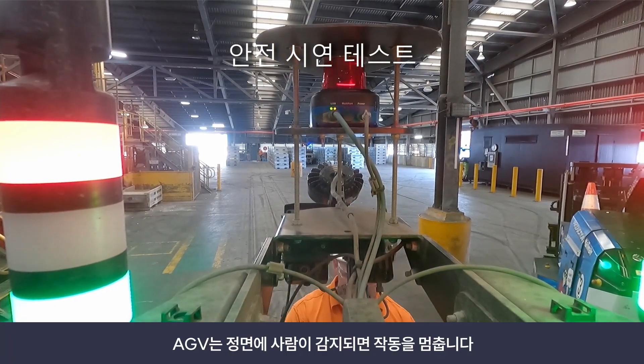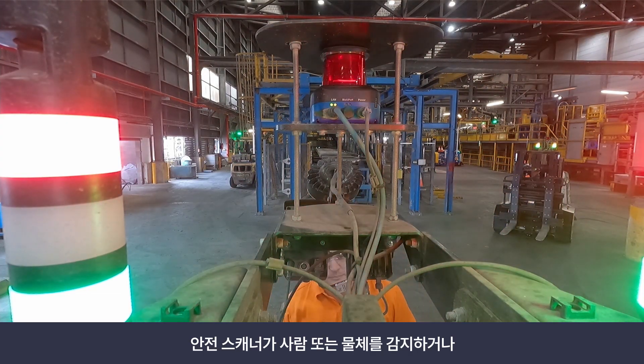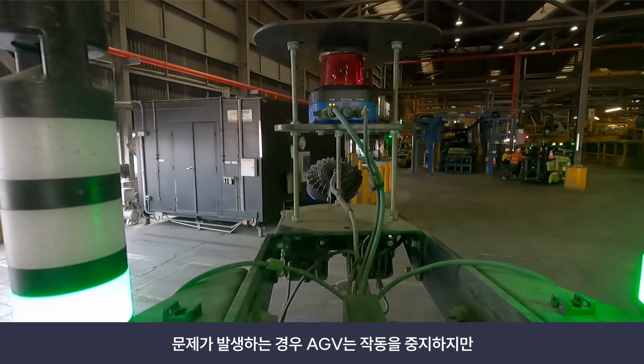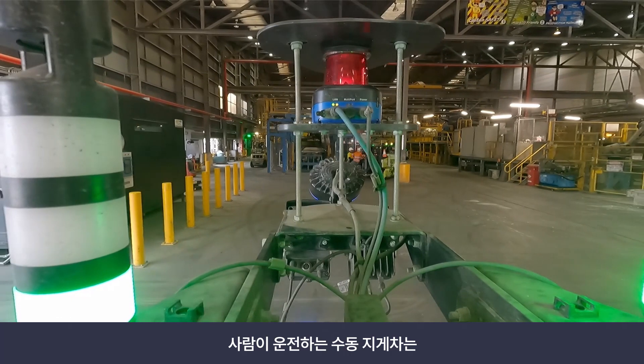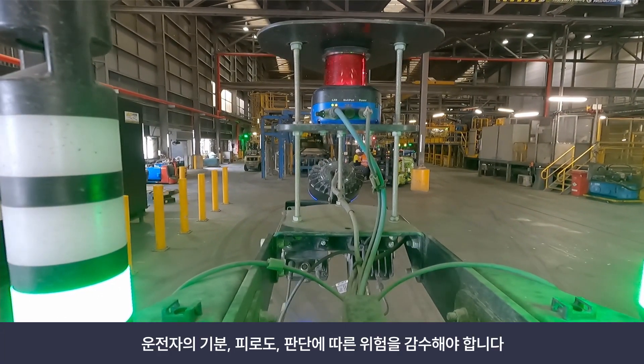If you walk in front of an AGV, they stop. If the safety scanning system that senses people or objects has even a small issue, the AGV does not run. Whereas with a manual forklift, you have a person on it, and depending on their mood, their fatigue, and their thought process — that determines what risks they're going to take.